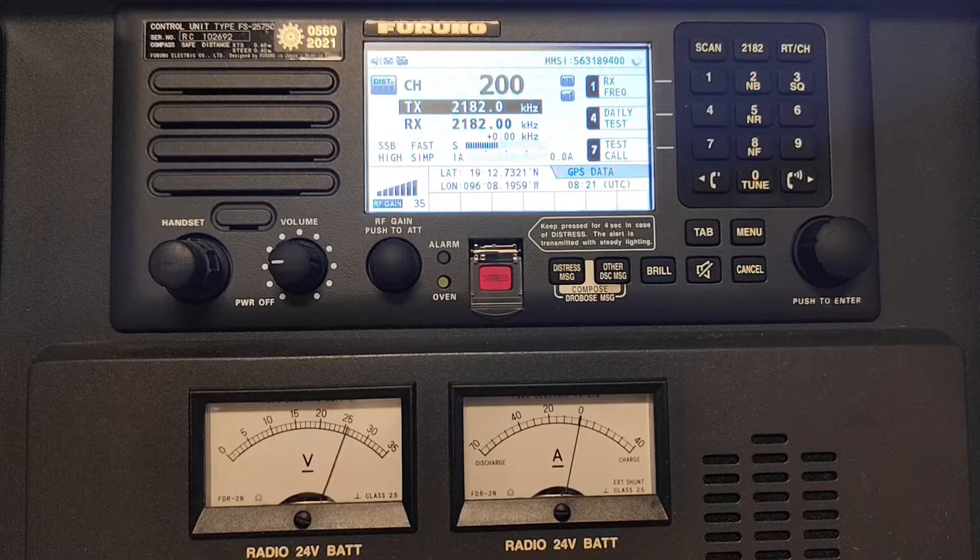Firstly, I will show you how to select the source stations to test the MF/HF and VHF. And then I will show you how to send the test message for VHF and MF/HF.